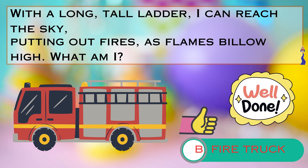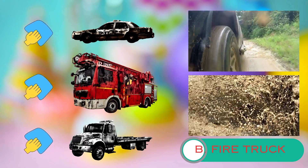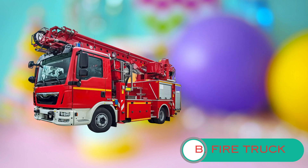But before we move on, it's time for a fun game. Little stars, we have three dirty vehicles here that need your help. Can you be super helpful and join me in giving them a good wash? You're such helpful and diligent washers. Great job, little stars. Can you spot the fire truck?